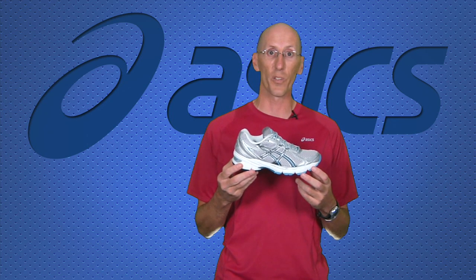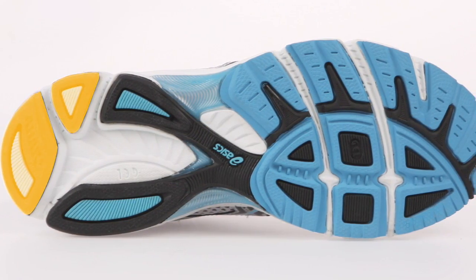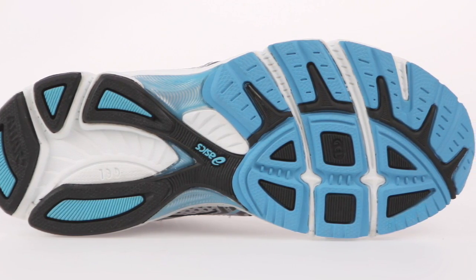The biggest thing Asics wanted to do with this shoe was improve the ride and make it a little bit of a faster shoe as well. They did that by decoupling the heel and making some more flex grooves in the forefoot, and that's going to help you with that heel-to-toe transition.